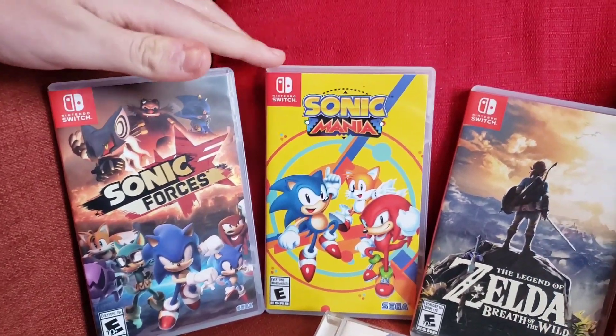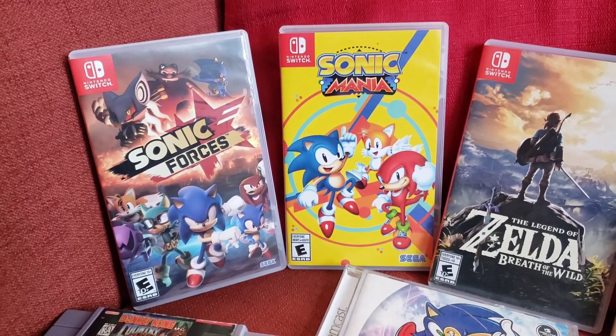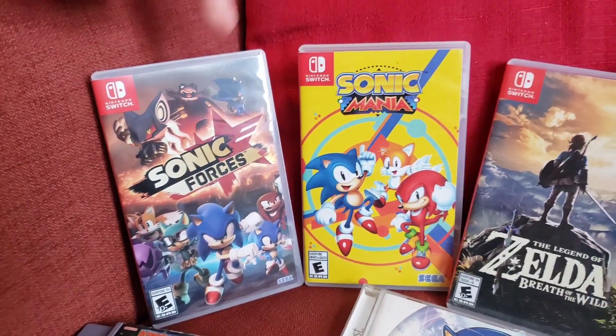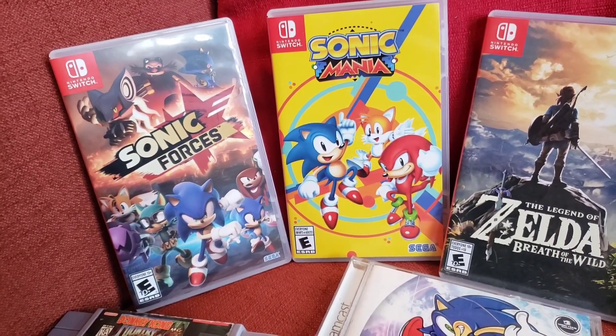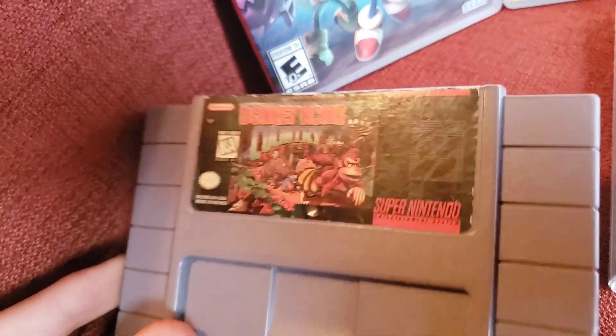We have Sonic Forces and Sonic Mania. I don't really know Sonic games too much, but I've done some research — apparently this game's not very good — but I was able to pick both of these up for about $15 together, so that's pretty good. Moving on, we got Donkey Kong Country for the Super Nintendo.